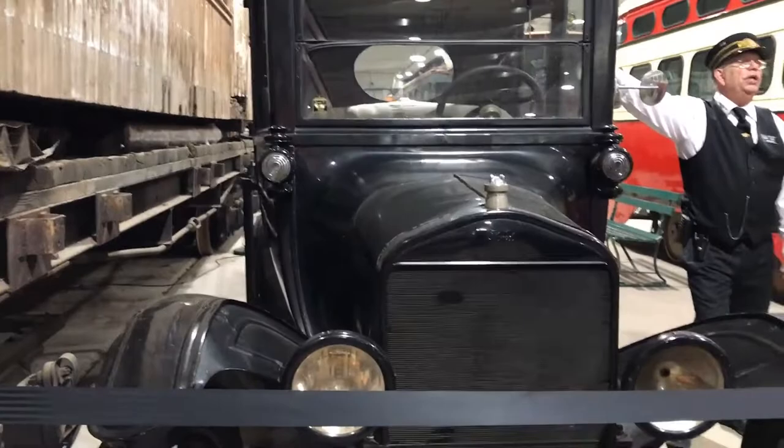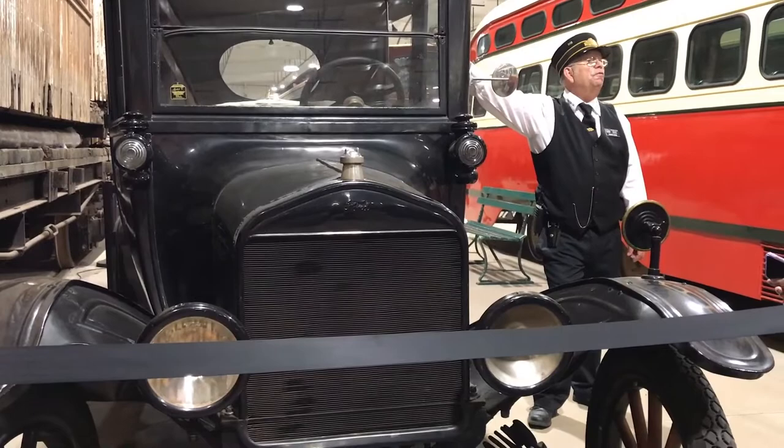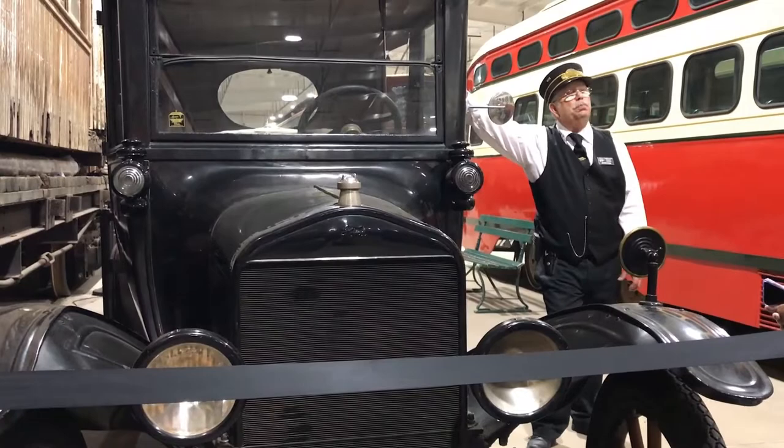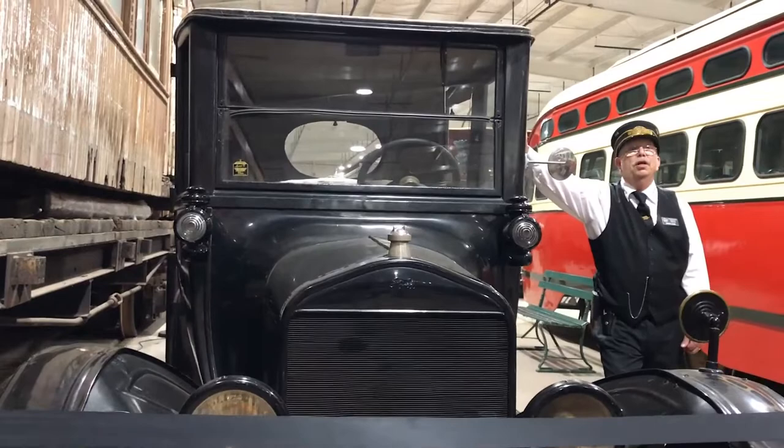Here we have Mr. Ford and his Model T car. This is one of the reasons for the fall of the trolley era. Mr. Ford made these cars cheap enough that the average man could afford one. Once people found out the freedom — they could come and go whenever they wanted and didn't have to wait for the trolley — it became a personal means of transportation. Mr. Ford made just a little over 15 million Model T's, the largest production car in the world up until the Volkswagen Beetle.